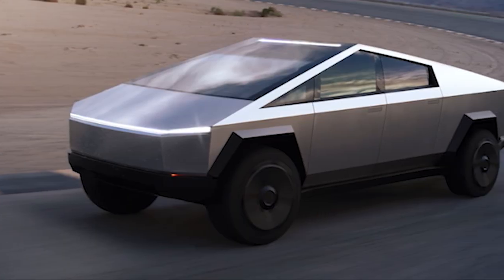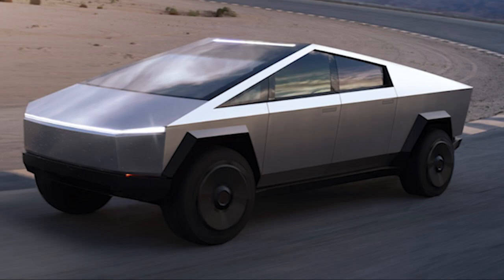The Tesla Cybertruck is one of the most, if not the most, polarizing vehicles ever created. As somebody who loves trucks as much as I do, at first I was a little wary on the design, but after seeing the specs on this thing and evaluating it for several months now, I have finally decided that I badly desire to have one of these things.